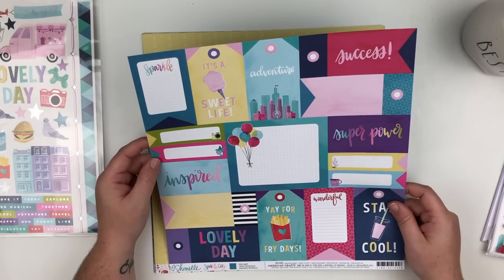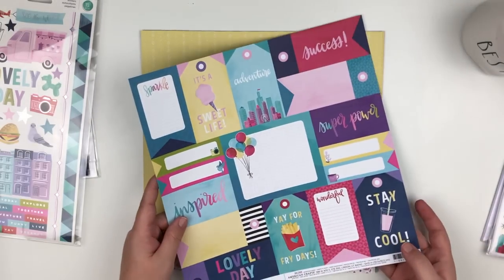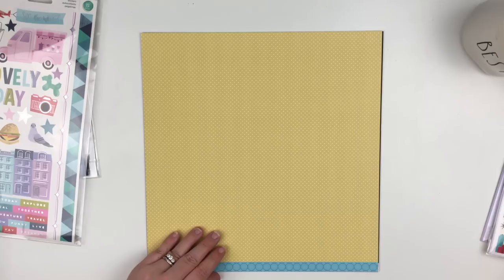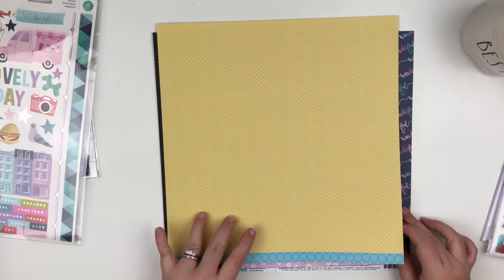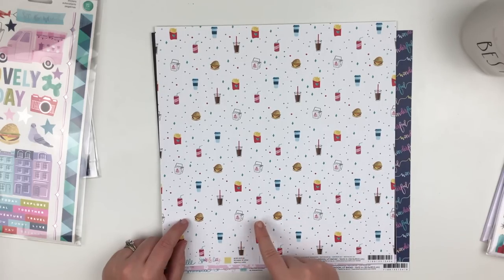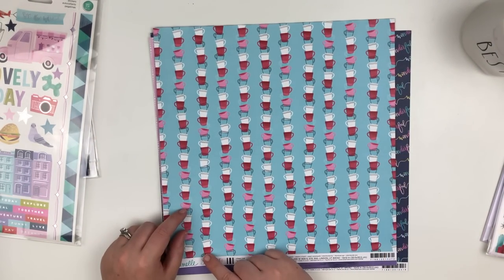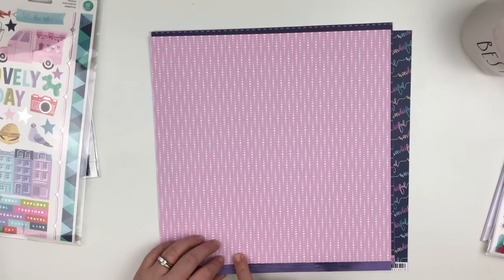Now let's look at the papers. Here we have the cut-aparts that I picked up — definitely got it for the cut-aparts side. We have a really pretty pale yellow, and then clouds and stars — I like both sides of that one. Another yellow with little tiny white squares. Then we have all the takeout food kind of things: burgers, fries, Chinese food, soda, coffee — really cute. You can never go wrong with black and white stripe, but I also really like the side with all the little coffee mugs stacked.